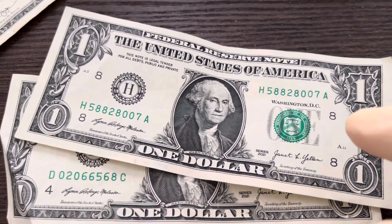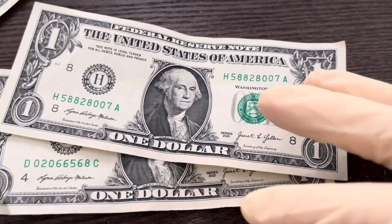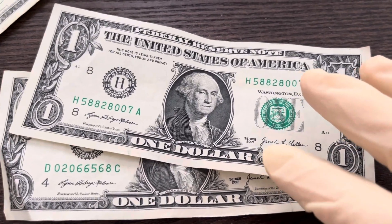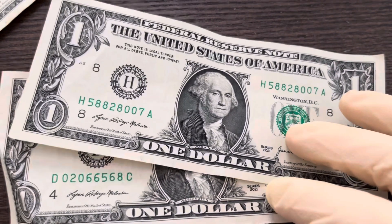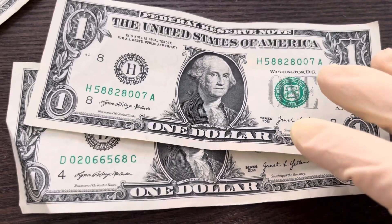Series 2021s are getting into circulation. I've found a couple probably months and months ago, but they were pretty rare. But they're starting to get more common now.